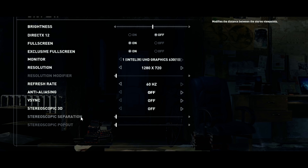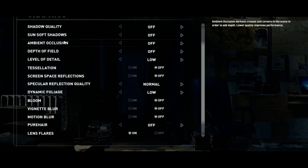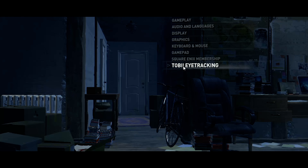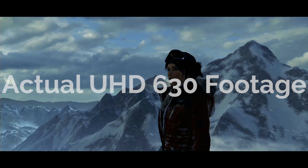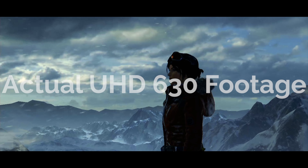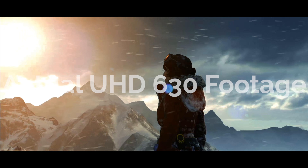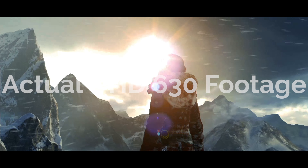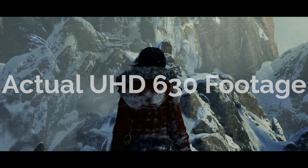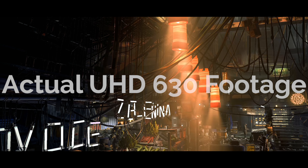I've thrown almost everything I could at Coffee Lake's UHD 630 iGPU to give it the best possible chance of performing well, and while it surpassed some expectations, said expectations were already fairly low. An iGPU from Intel has never and probably will never be ideal for gaming, but to be fair, it was hardly ever meant to. Intel puts their iGPUs in their processors not for gamers, but for more practical tasks like video encoding and decoding, and so you can just have a display out if you buy a super-budget system. If you're super broke — which is highly likely since you'll need a new 300 series motherboard to go along with your Coffee Lake chip — and you can't afford a dedicated GPU right now, you can technically game on the UHD 630.